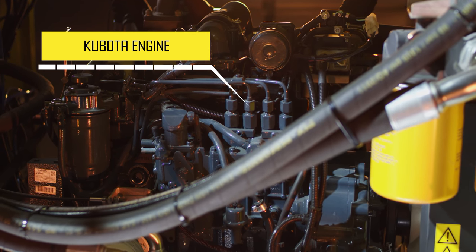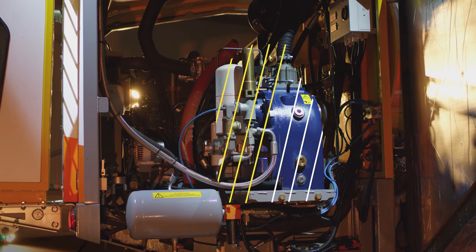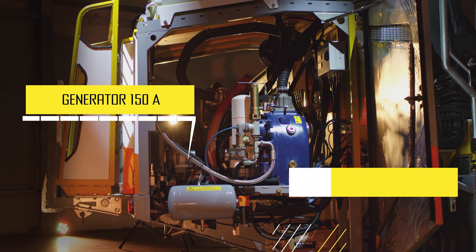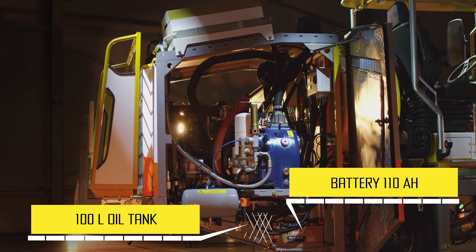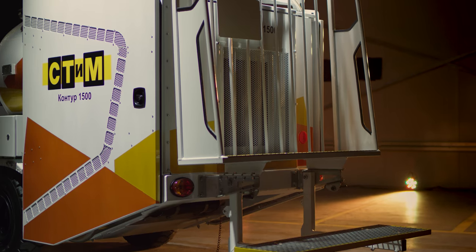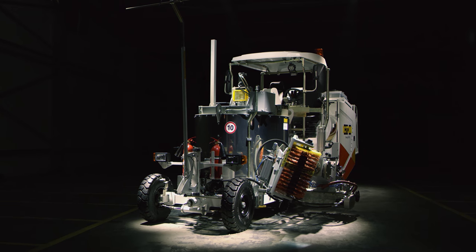Contour 1500 features a variable speed drive, glass bead tank of 330 liters with bead level sight holes, and a power unit including a Kubota engine, Danfoss hydraulic motors, Danfoss hydraulic pumps, and a TMC compressor providing up to 3,000 liters per hour capacity. It also includes a 150-ampere generator, 110 ampere-per-hour battery, 100-liter oil tank, 150-liter fuel tank, an operator assistant platform, and a road cone shelf.